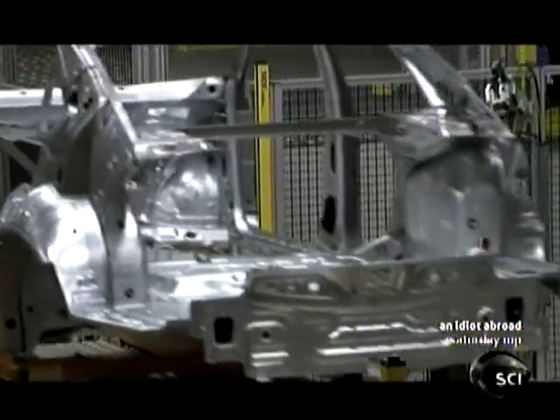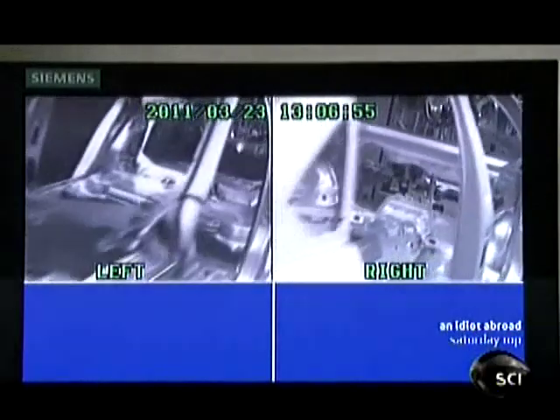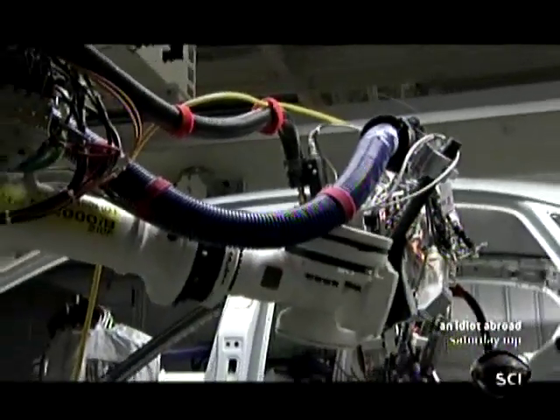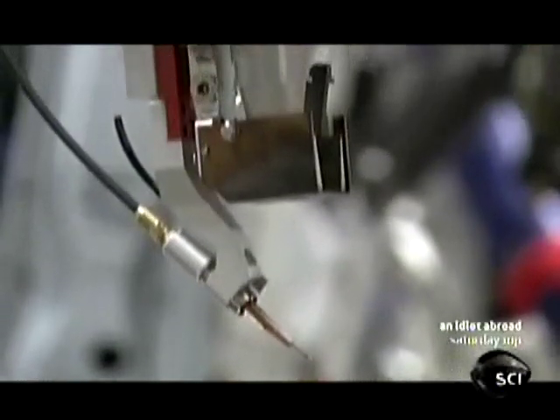The next step is to make the main joint between the vehicle's sides and the roof. Using spot welds here would be insufficient, so the robots have been taught how to braise. Braising bonds metal together along a continuous seam using a filler material — in this case, brass. It creates the bond between the side panels and the roof, forming a completed seam with a very unique, smooth character line that sets the car apart.